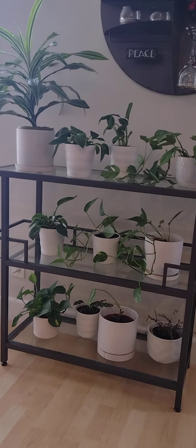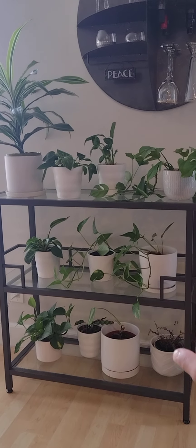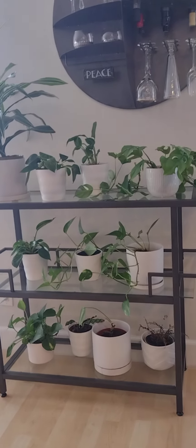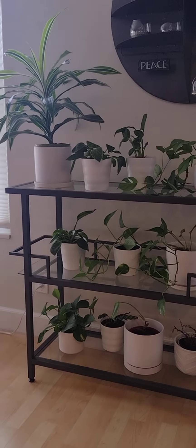You have a beautiful pottery plant collection. Are they all different? No, they're not all different. In fact, one of them is dead and it's just hanging out. And the live one is just leaning over into the dead one's pot.